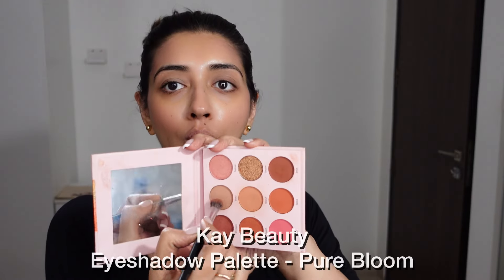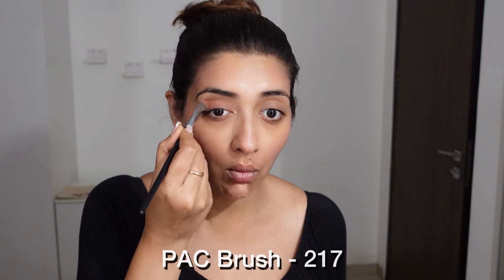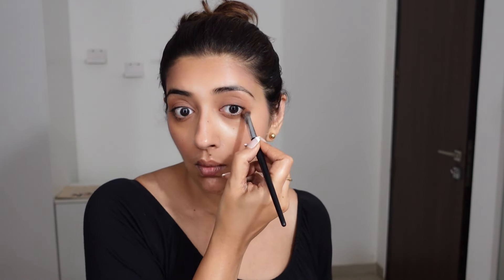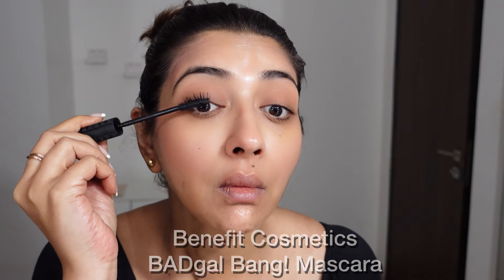I'm going to take a neutral shade and just contour the top of my eyes, taking it up to the crease line. If you have hooded eyes, go further up. A good mascara is a must for me.